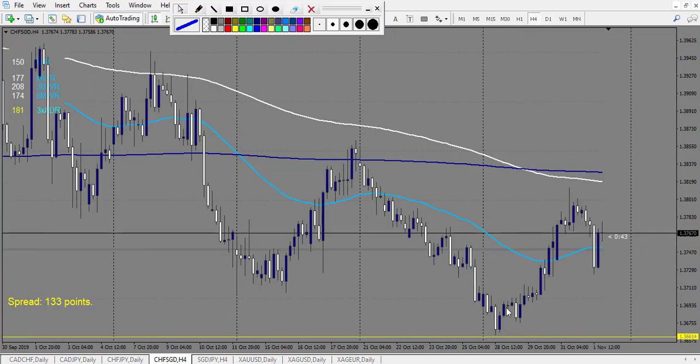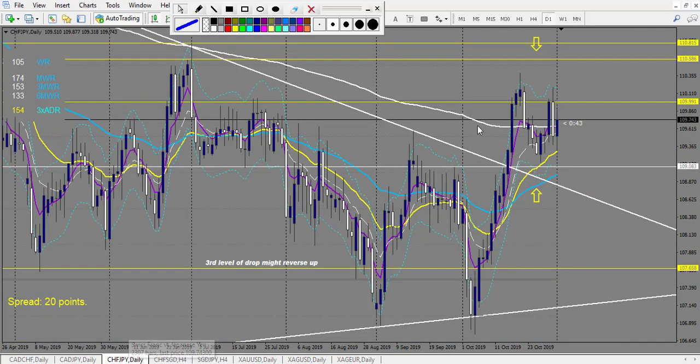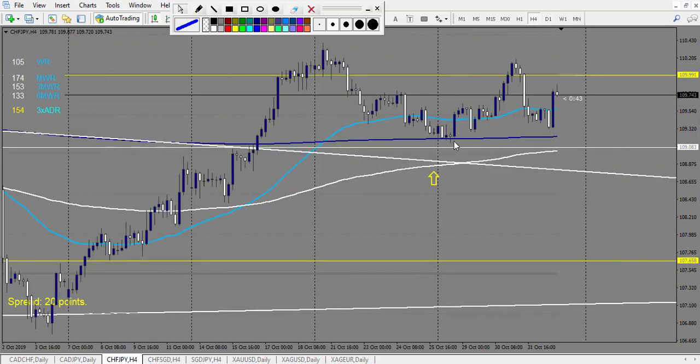CHF/SGD: price nearly touched the level but didn't form a real pattern — it's sad because we missed a beautiful trade, so no trade. CHF/JPY: didn't touch the level, but there was an 800 EMA just before where price reversed. After that we have a doji broken down — stop loss right here, breakout entry — so it's a 1.5 reward winning trade.